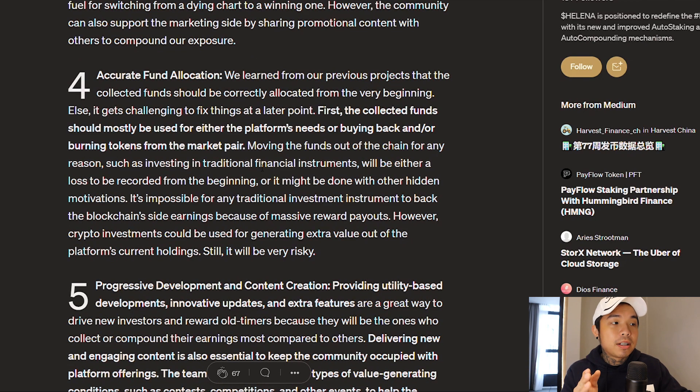Number four is accurate fund allocation. As you can see right here, the collected funds should be mostly used for either the platform's needs, the buybacks, or burning the tokens, because that's the only way for the price to be less volatile. By burning the tokens, you're basically making it deflationary and making the supply lesser. When the supply is lesser, the demand is more and the price won't move so much. Buybacks also keep the price from dumping and keep it moving on an upward trend.